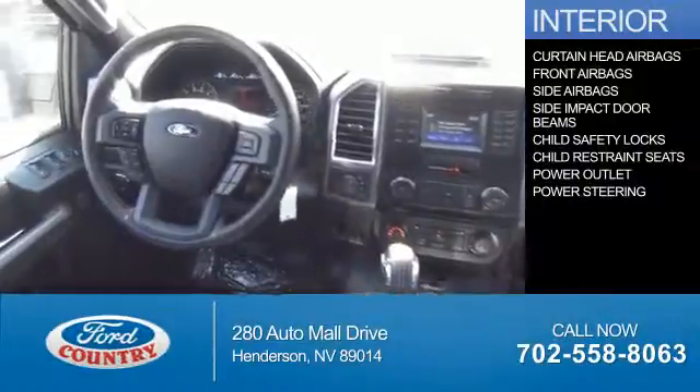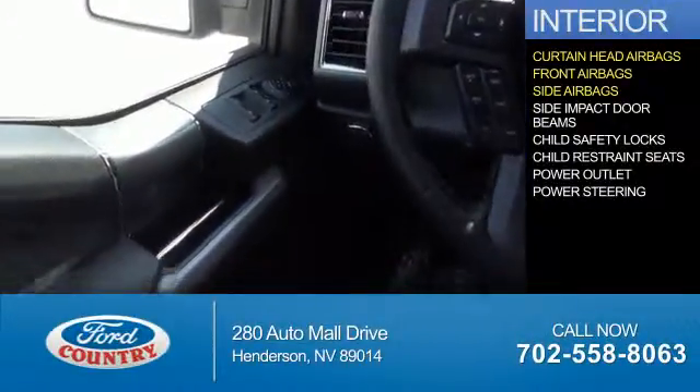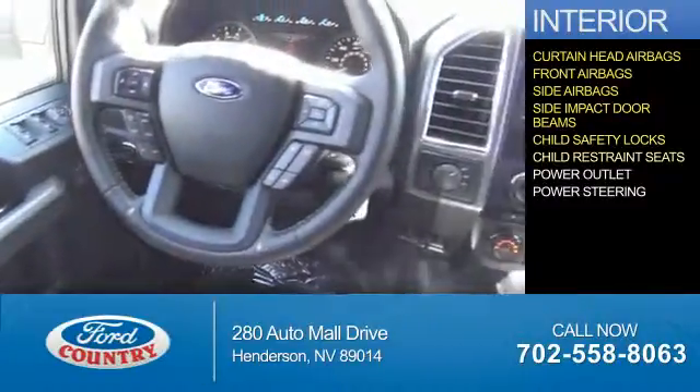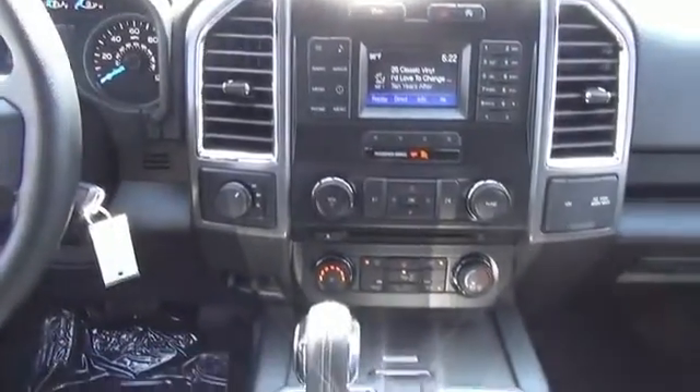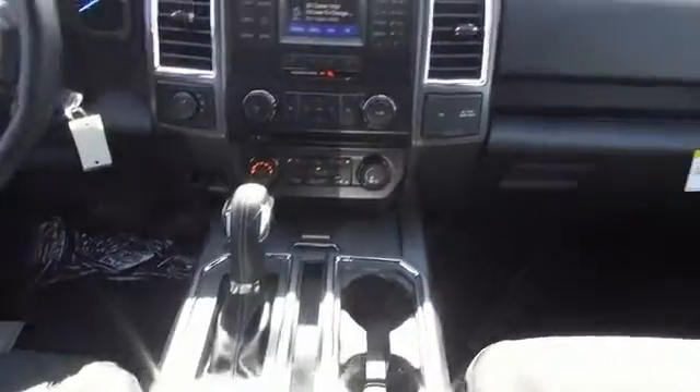Inside you'll find curtain head airbags, front airbags, side airbags, side impact door beams, child safety locks, child restraint seats, power outlets, and power steering — great quality at a great price. Call or click to contact us today.